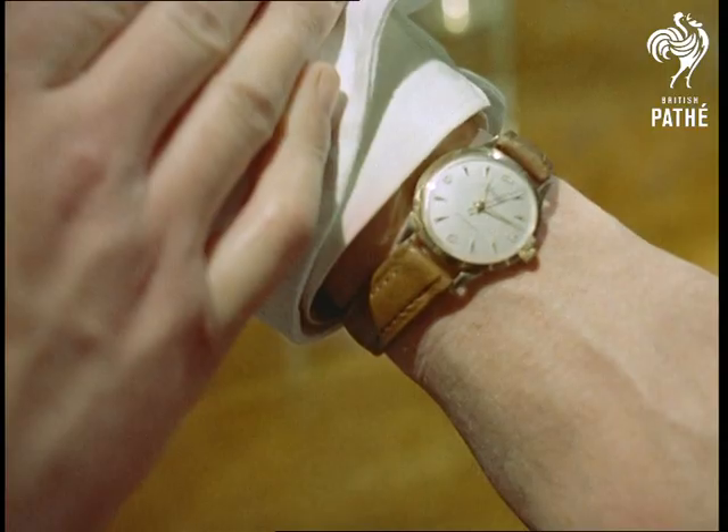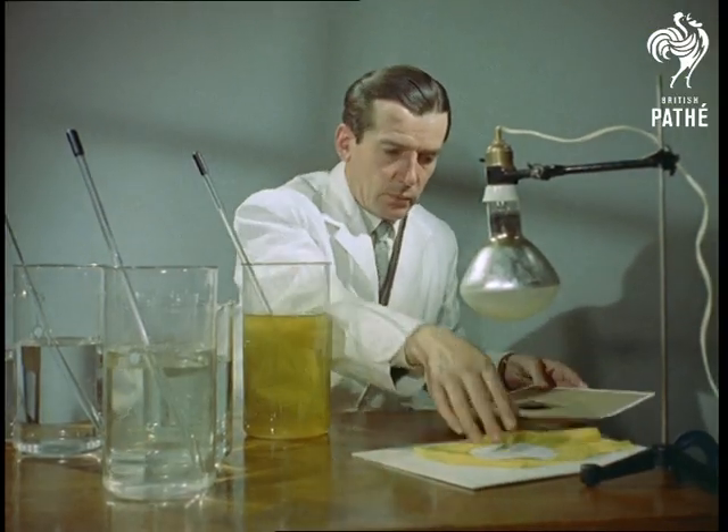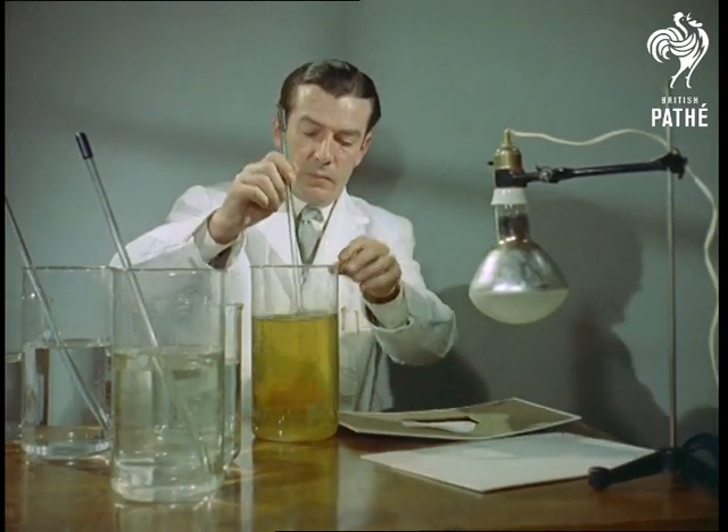After a lapse of approximately ten minutes, the exposure to light is discontinued, and the photographic type process completed by immersing the material in another chemical solution, which acts as a developing agent.